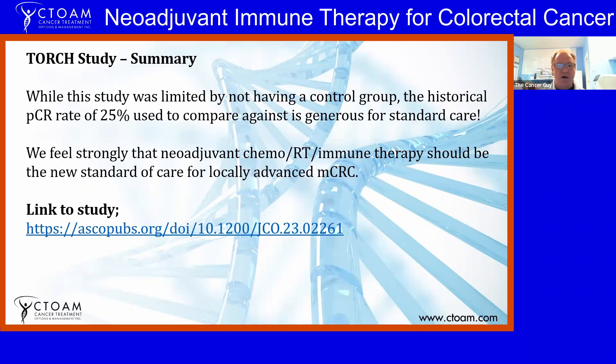Taking all these studies together — including previous work we've covered and now the TORCH study — I feel strongly that chemo, radiation, and immune therapy should be the new standard of care for locally advanced and metastatic colorectal cancers. It's a hard sell to get oncologists to prescribe neoadjuvant immune therapy in this setting, but in the cases where we've been able to do that, those patients have all had a pathCR.